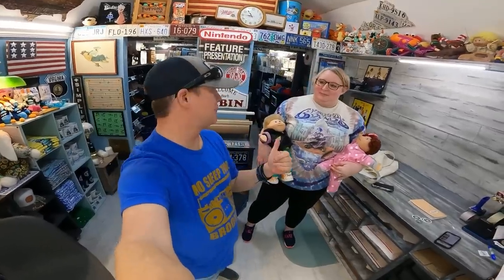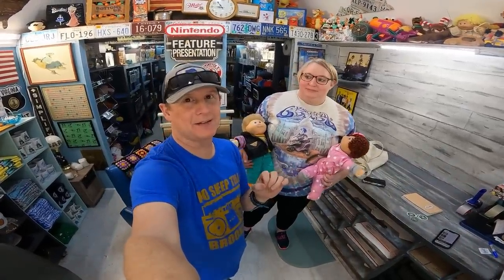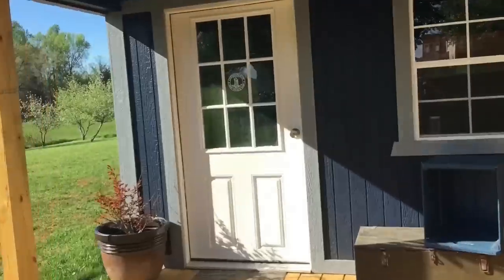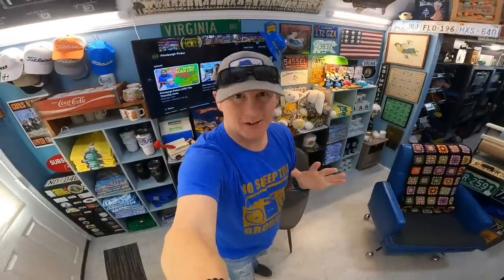Hey y'all, welcome back to the Commonwealth Cabin. I have a special episode today — we're gonna do one of our top 10 videos and it's about a topic that I've been very interested in for a long, long time: Cabbage Patch Kids top 10 things to look for. I'm so excited about today's video. There's so much money to be made when you're out there garage saling or at thrift stores if you know what you're looking for.